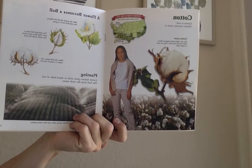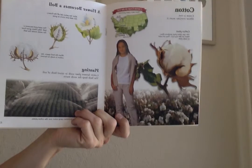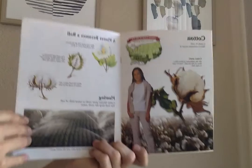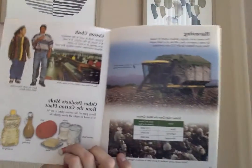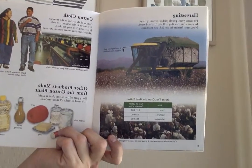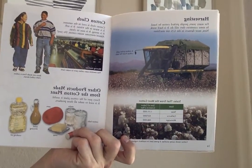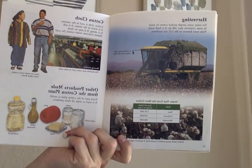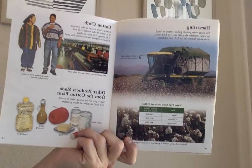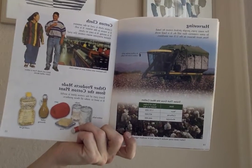Cotton farmers plant seeds in the raised beds of soil. The beds keep the seeds nice and warm. Sprinklers spray water over the cotton plants. For many years, people picked cotton by hand — such hard work. In some countries, they still do. Now most farmers in the U.S. use machines. A cotton picker pulls the cotton from the balls. It's a great time saver.